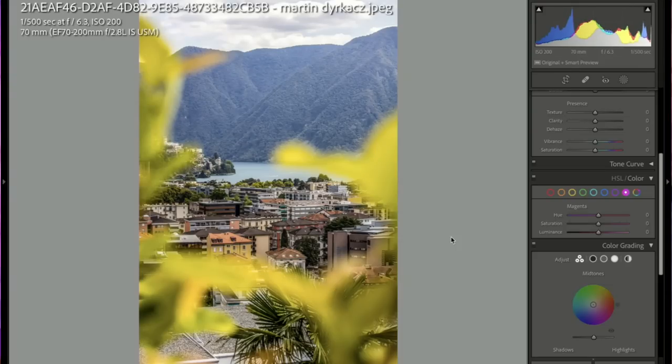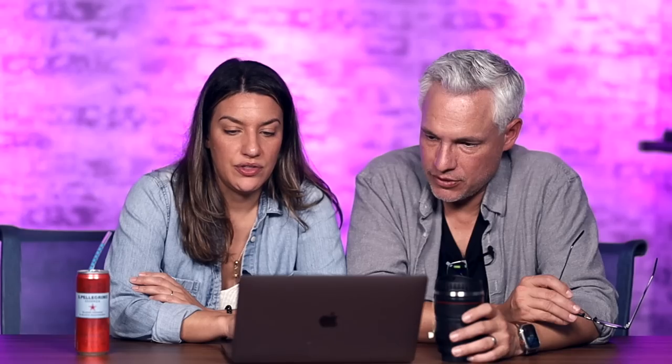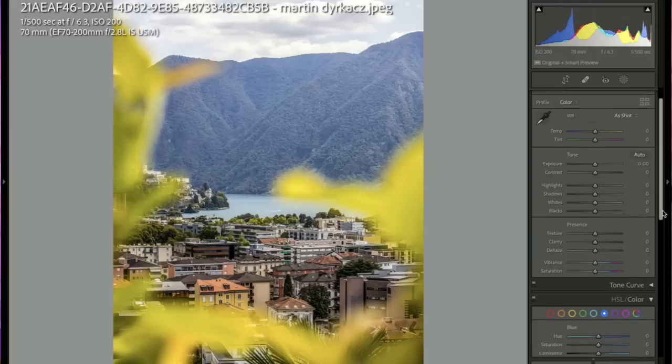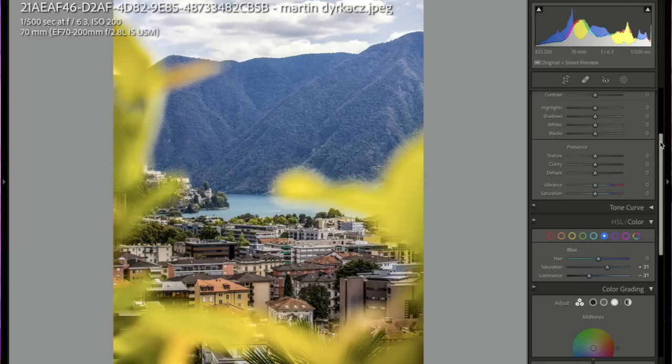Martin — I like that you have a little stuff in the foreground. I could crop it a little. Going into the blues: bring the luminance down, bring the saturation up. Get that ISO down — you're at ISO 200, no need for higher.